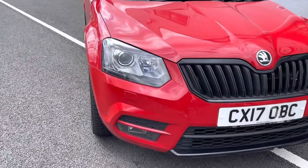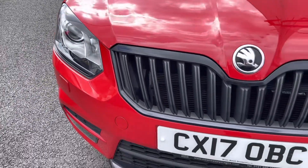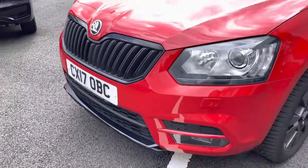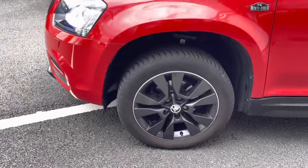Starting at the front, you do have your bi-xenon headlights with your LED daytime running lights, to ensure full illumination of the road ahead.